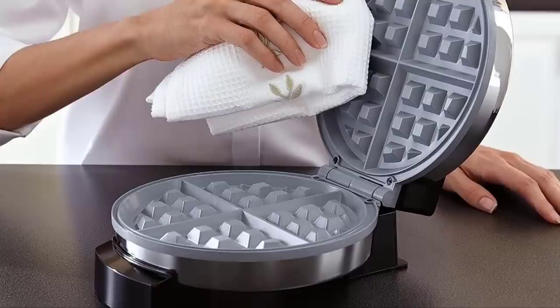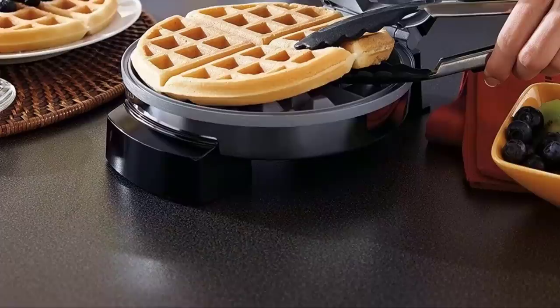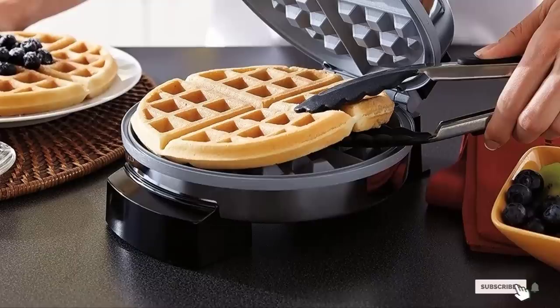The Oster Titanium also comes at a great price — you are definitely getting your money's worth and more, considering it may be the last Belgian waffle maker you ever buy.